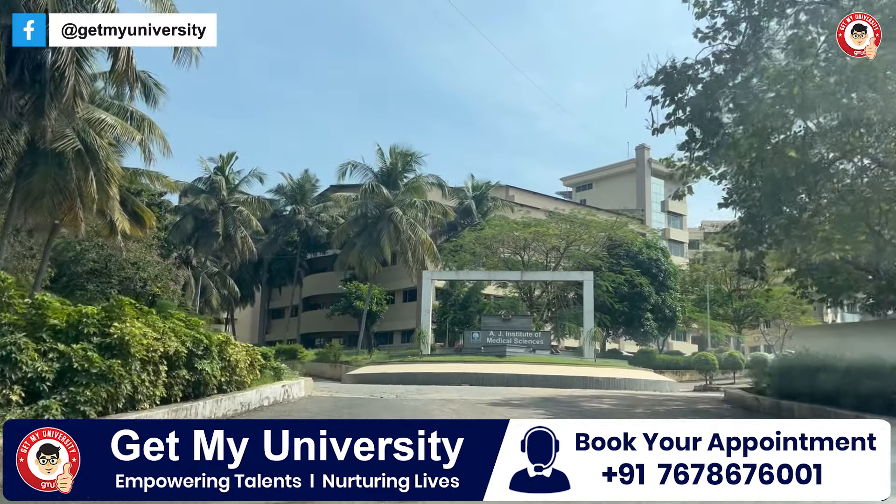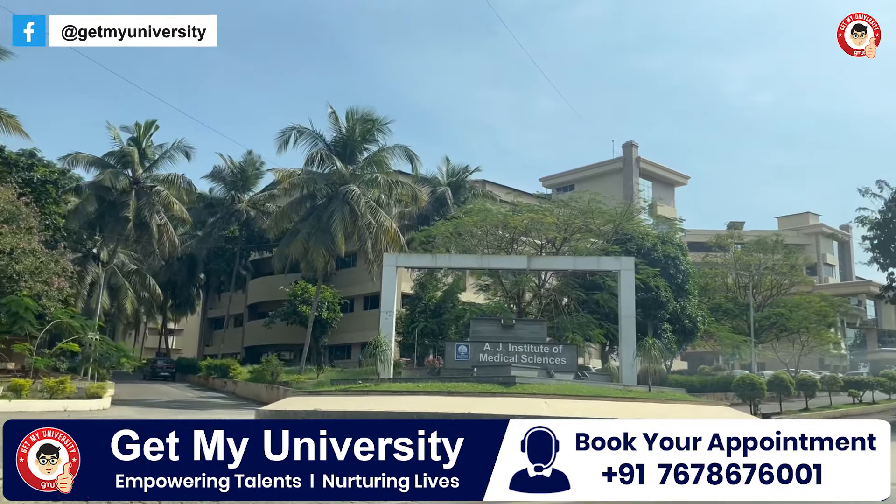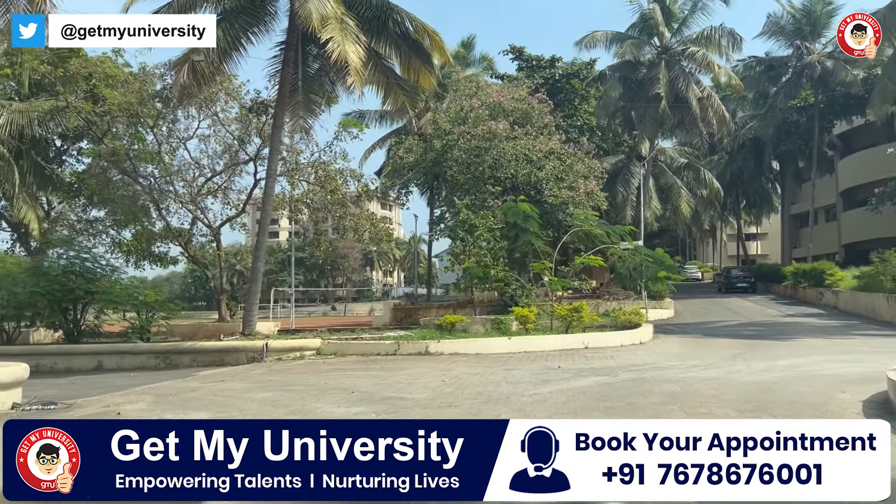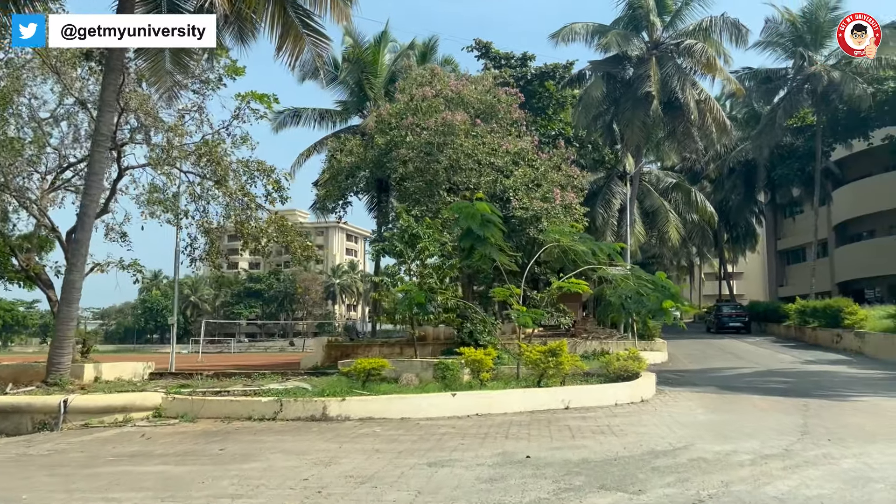If you want to be an institution, then you should be like this. That is what we are looking for at the AJ Institute of Medical Science. You will see the development on each side of the campus.